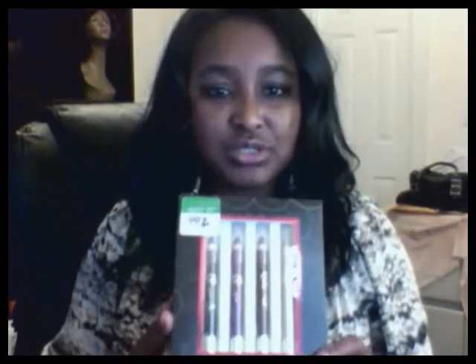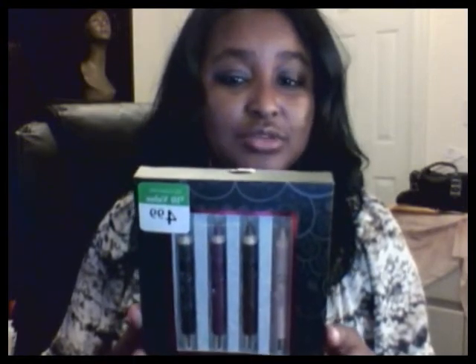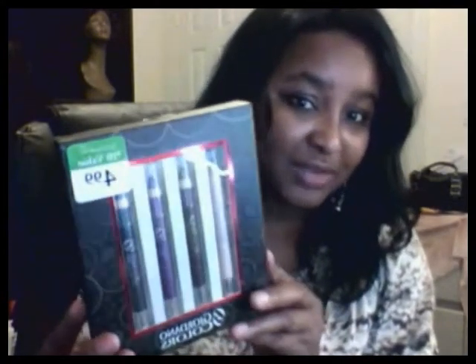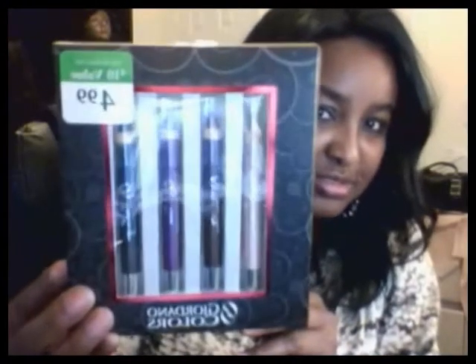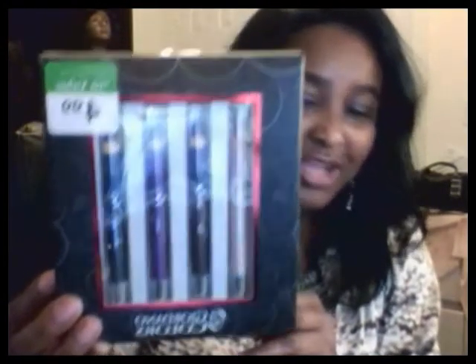The second thing I purchased was these eye colors. There are four eyeshadow pencils from Gordano Colors, and as you can see, it was $4.99 for these four beautiful colors.